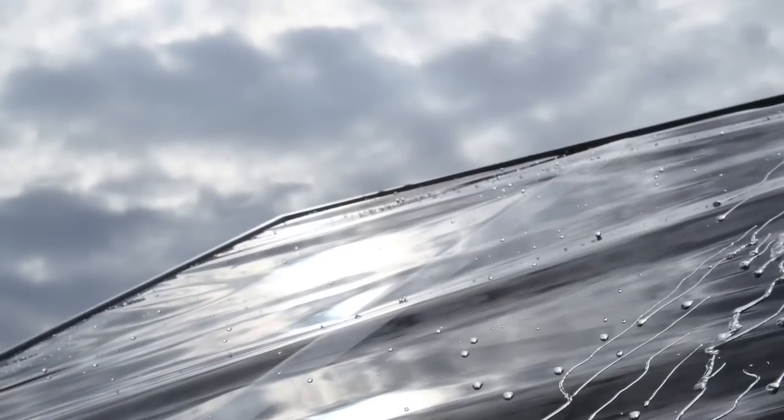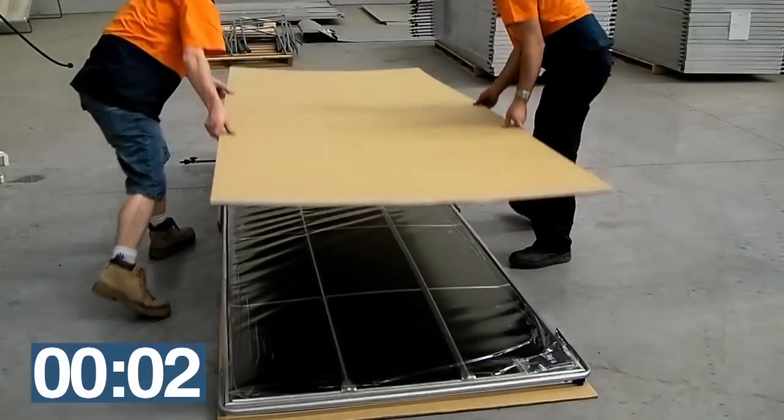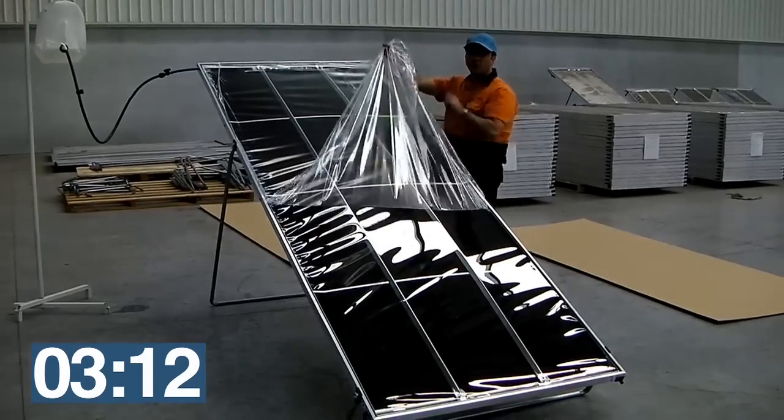Carousel uses the same natural process as rainfall. Carousel is high-tech, low-tech, designed to be cost-effective, robust, modular and easy to use. In fact, assembly and installation should take less than five minutes.